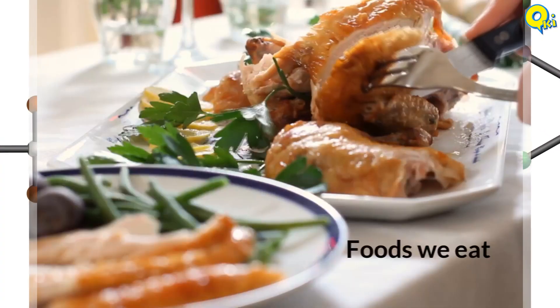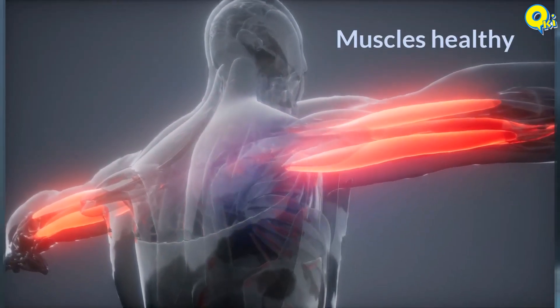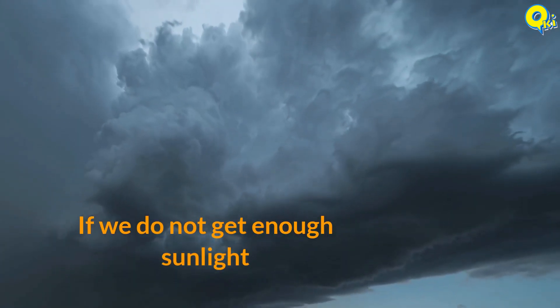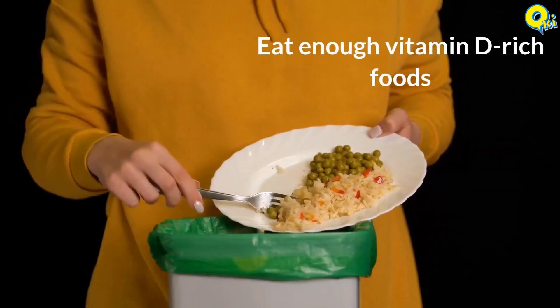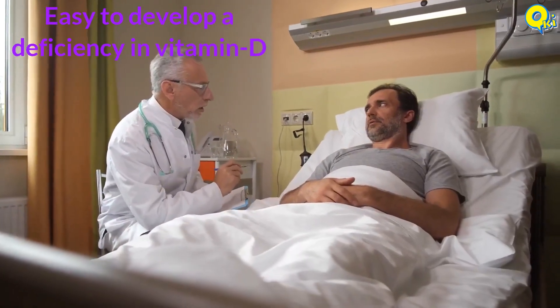Vitamin D helps to keep our teeth, bones, and muscles healthy. However, if we do not get enough sunlight or eat enough vitamin D rich foods, it is all too easy to develop a deficiency in vitamin D.